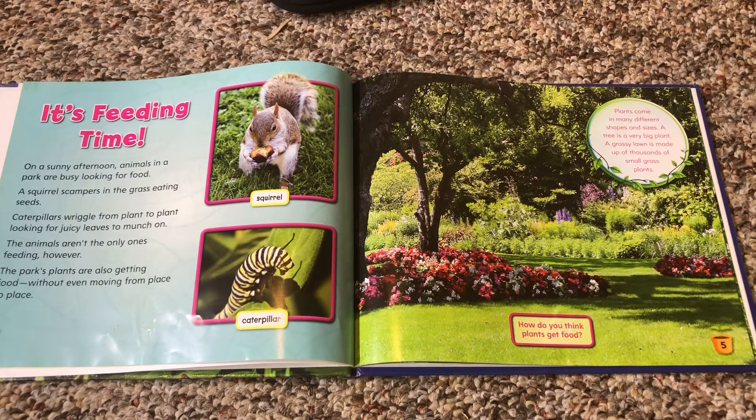How do you think plants get food? Plants come in many different shapes and sizes. A tree is a very big plant. A grassy lawn is made of thousands of small grass plants.